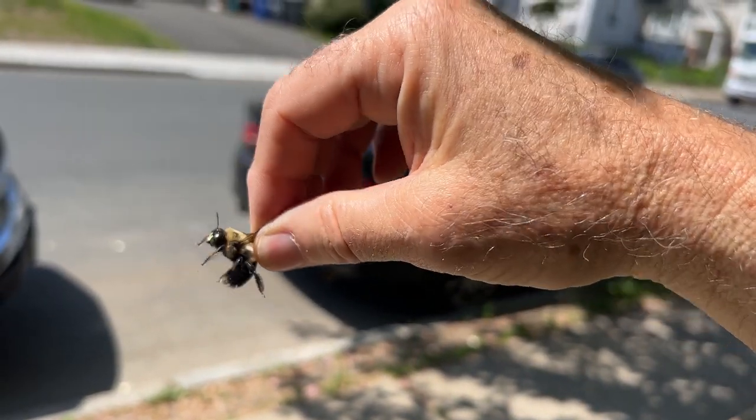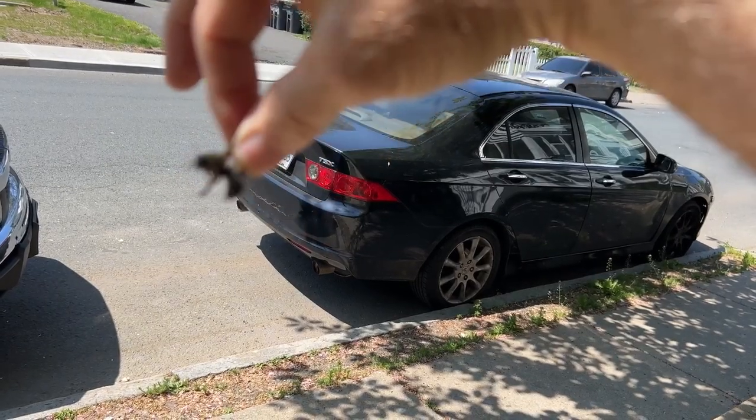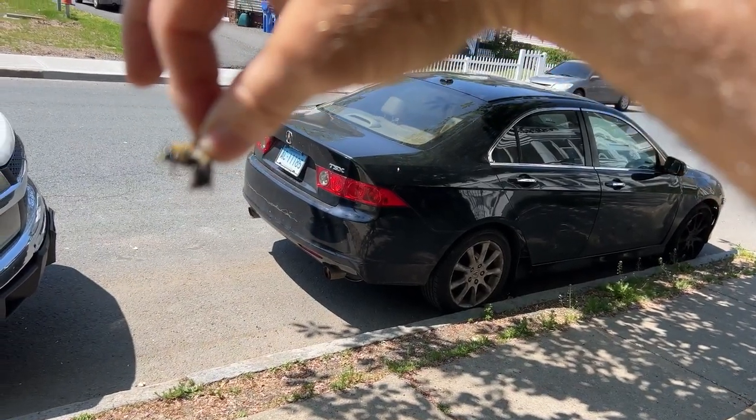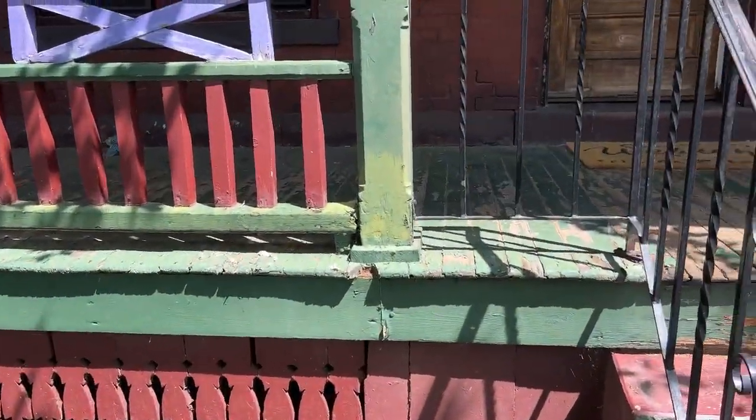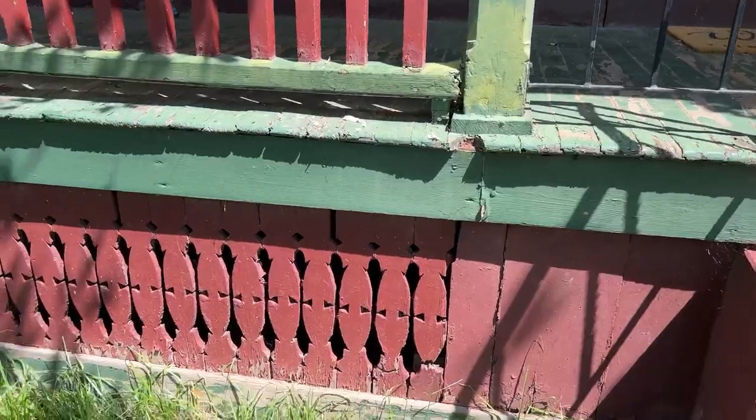They fly, they hover. But there's nothing to worry about — they're not going to come and sting you. I take care of these at the Yellow Jacket Expert.